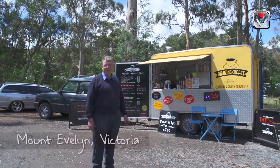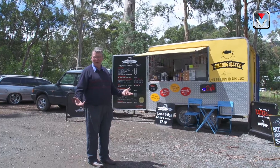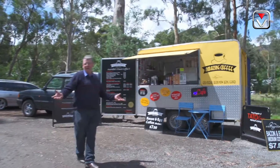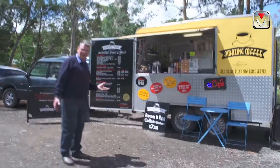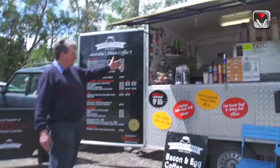Here we are at a coffee stand in Mount Evelyn in Australia, beautiful gum trees, wonderful setting. This little coffee shop starts serving people from 5 o'clock in the morning. There's a queue here a mile long from 5 o'clock in the morning. And Brian serves the most beautiful coffee from this amazing coffee stand.